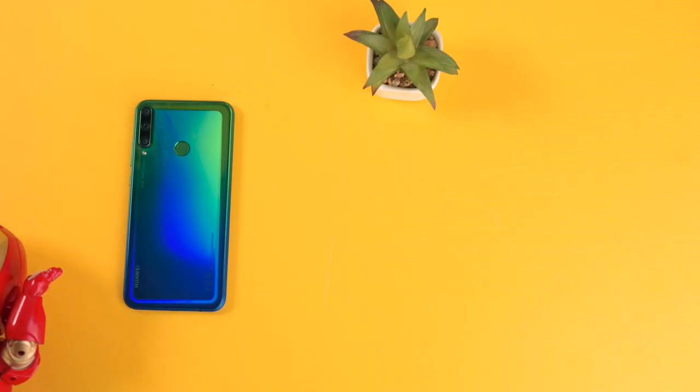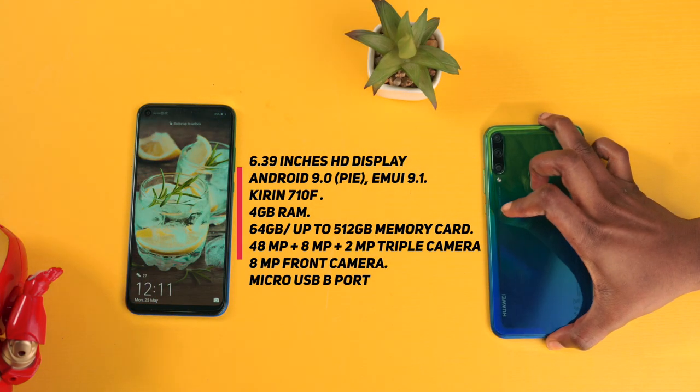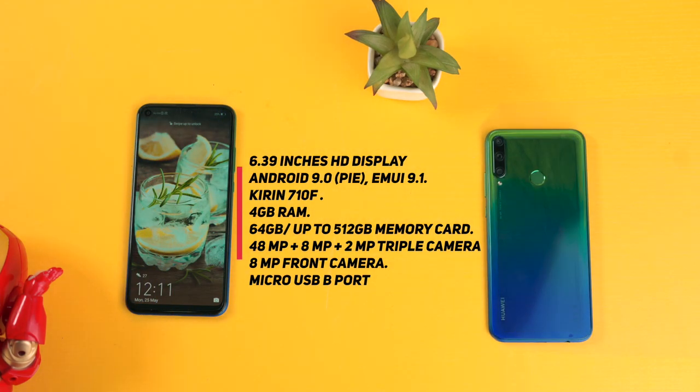As far as the specs on the Y7P are concerned, the major drawbacks are the fact that you are getting an HD display, there's a micro USB port, there's no gyroscope sensor on this device, and also there's no OIS.